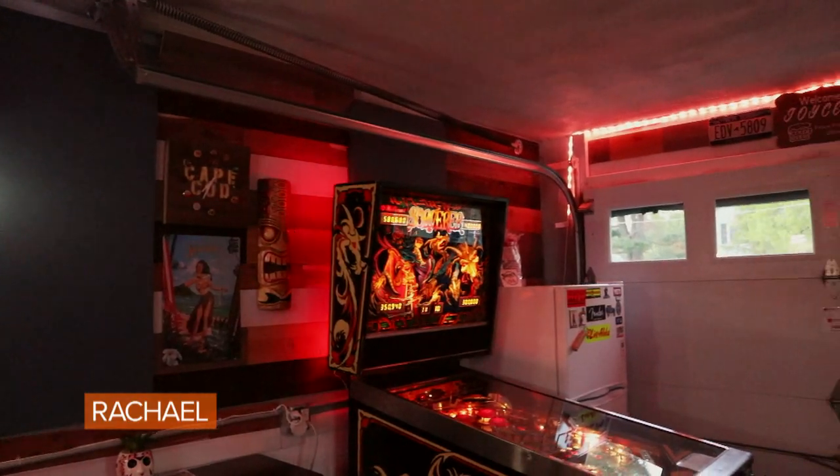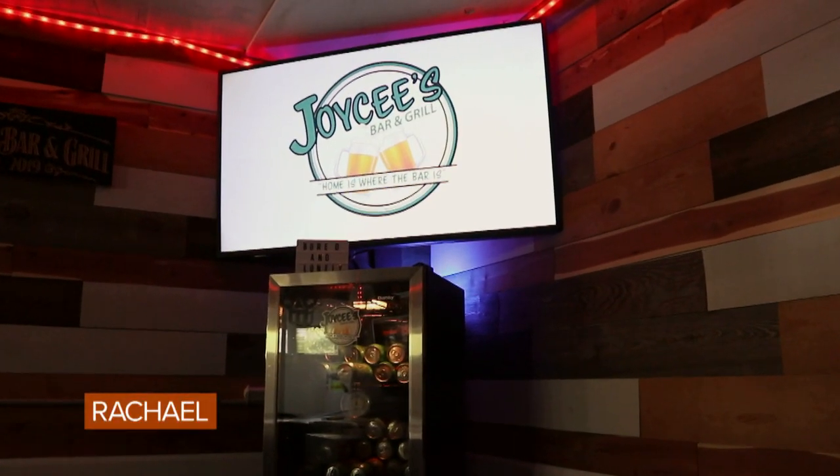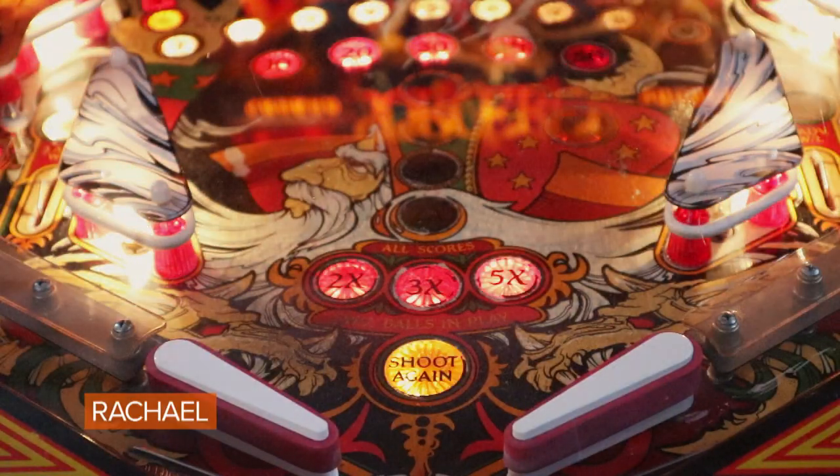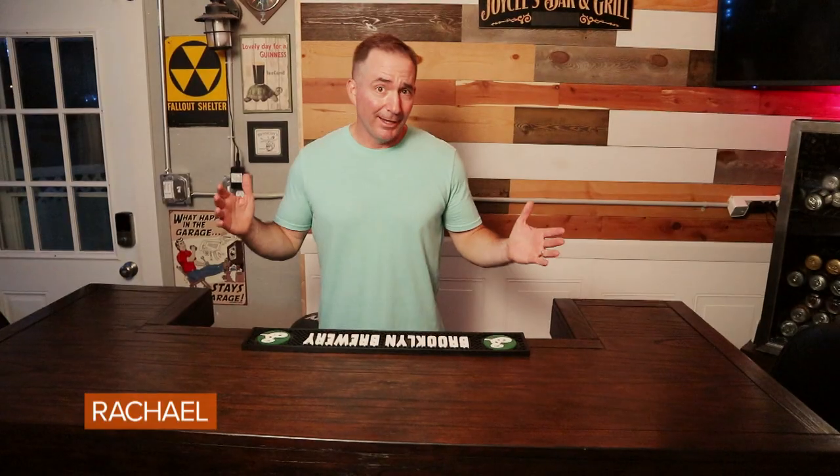There was zero electricity in this place, so I hired an electrician to wire it up. I needed to have a big screen TV, I needed to have more lights, and I definitely needed power to throw a refrigerator in. And, of course, we have a real barn.